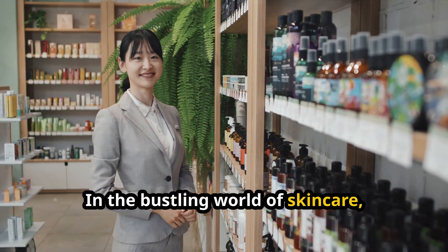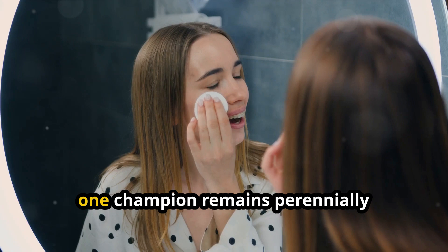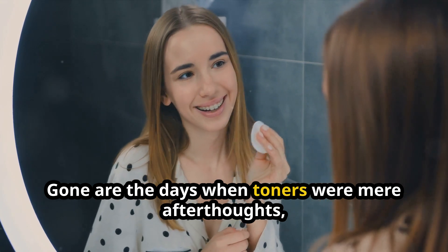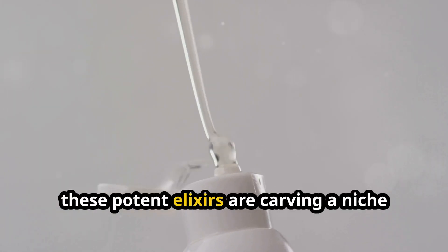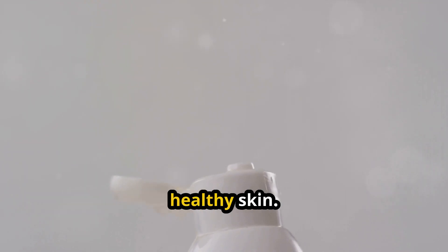In the bustling world of skincare, where new products bloom like wildflowers each season, one champion remains perennially underestimated: the facial toner. Gone are the days when toners were mere afterthoughts relegated to the back benches of beauty routines. Today, these potent elixirs are carving a niche as indispensable allies in the quest for radiant, healthy skin.